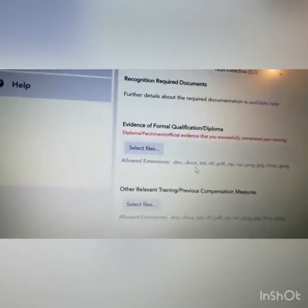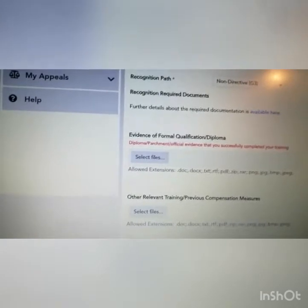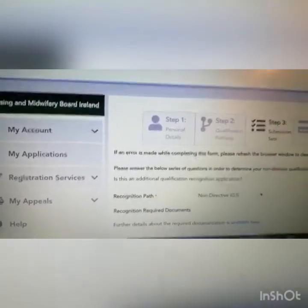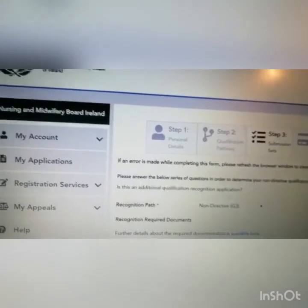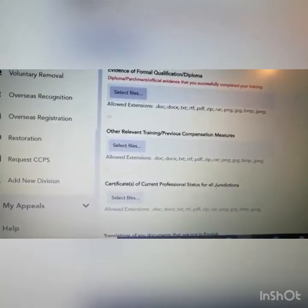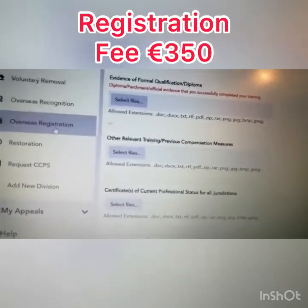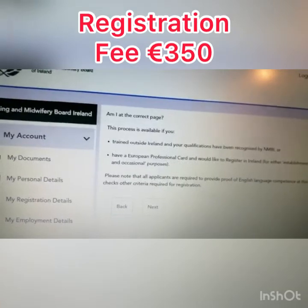Once you have all documents ready, you'll find different segments where you can submit them. Select files from your phone or laptop and upload all required documents. Once you finish uploading, you'll be asked to submit and then make payment. The registration fee for NMBI is €350 euros. This is a non-refundable fee, so bear that in mind.